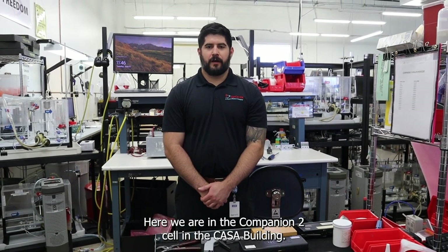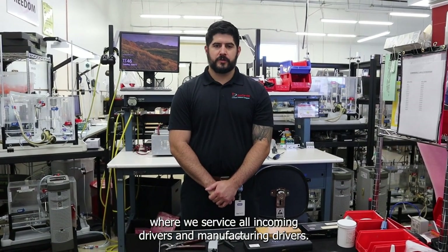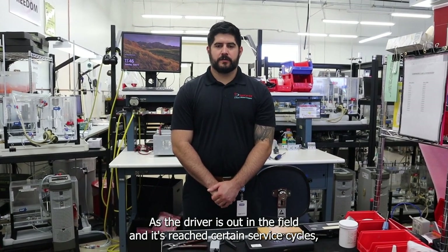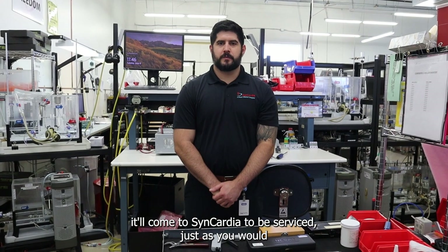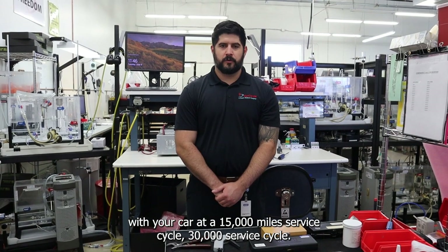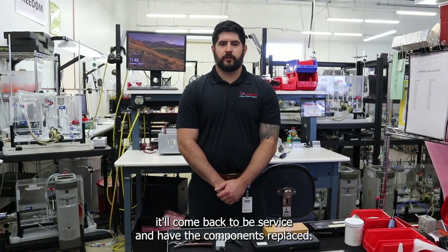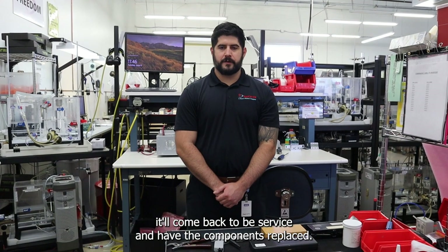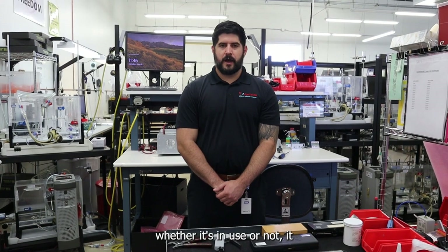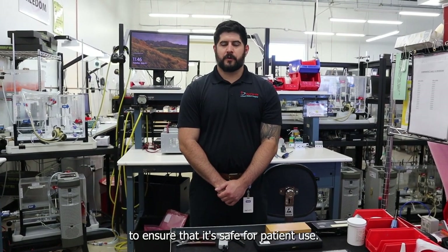Here we are in the Compannia 2 cell in the CASA building. CASA stands for console assembly and service area, and it's where we service all incoming drivers and manufacture new drivers. As the driver is out in the field and reaches its service cycle, it'll come to Syncardia to be serviced — just as you would with your car at a 15,000 or 30,000 mile service cycle. The Compannia 2 has a 90-day service cycle — after 90 days of use it comes back to have components replaced. It also has a two-year calendar service cycle, whether it's been used or not, to ensure it's safe for patient use.